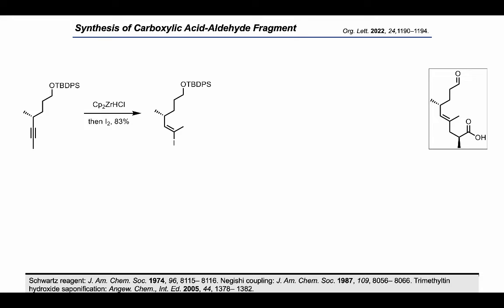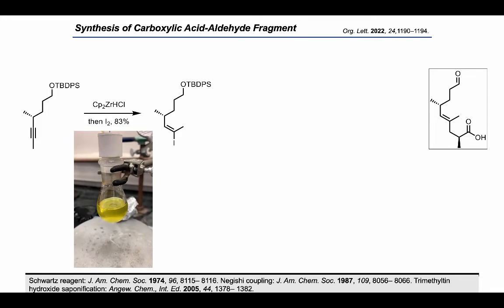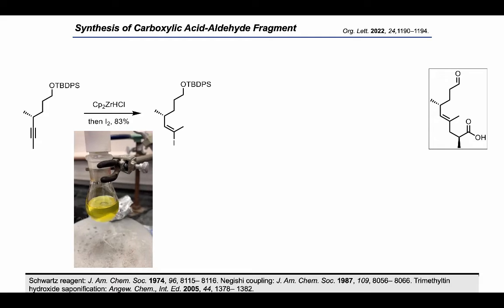This video shows how we quench the vinyl zirconium with iodide. Once the solution consistently stayed purple, we knew that there was full consumption of the vinyl zirconium to our desired vinyl iodide.